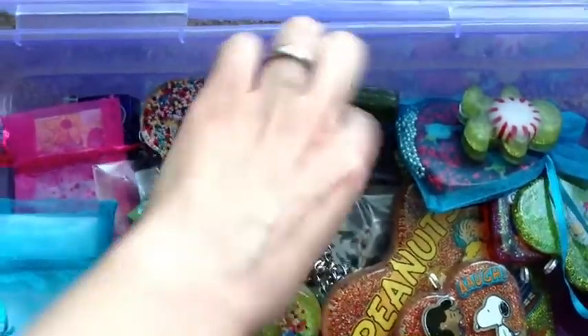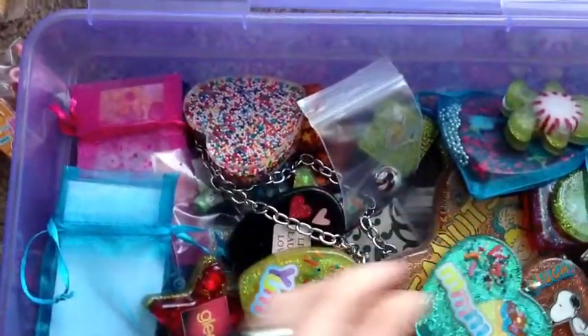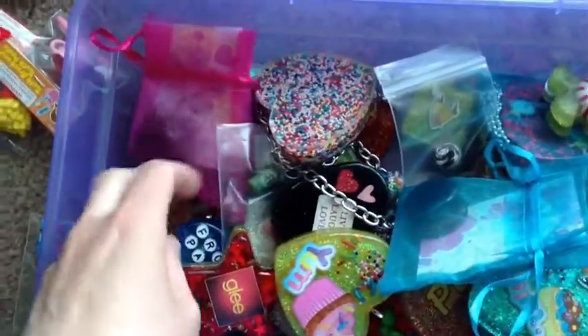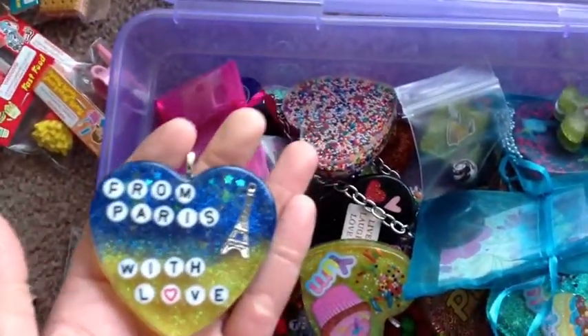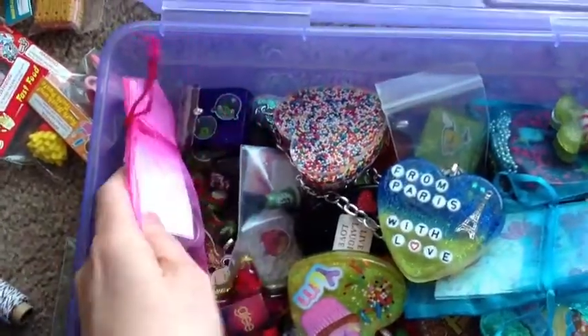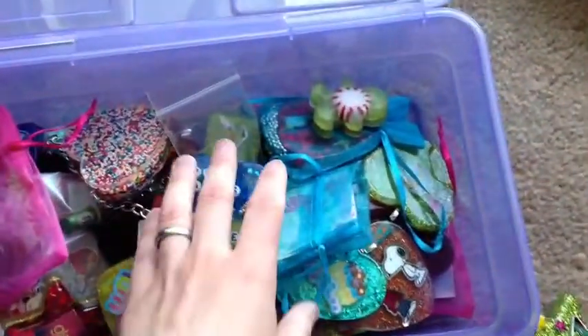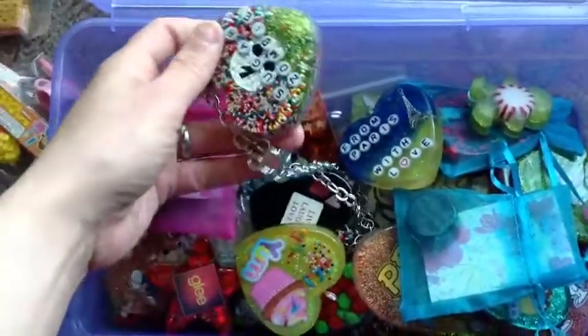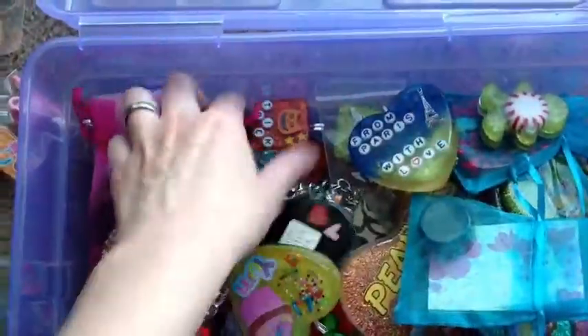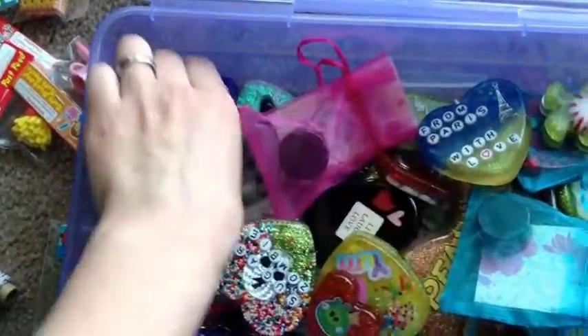So yeah, if you see anything you like, let me know. I'm not asking too much — I'll put a description of what I want down below. There's Halloween stuff, which is coming up, so yeah. Please make an offer if you're interested in any of this stuff.